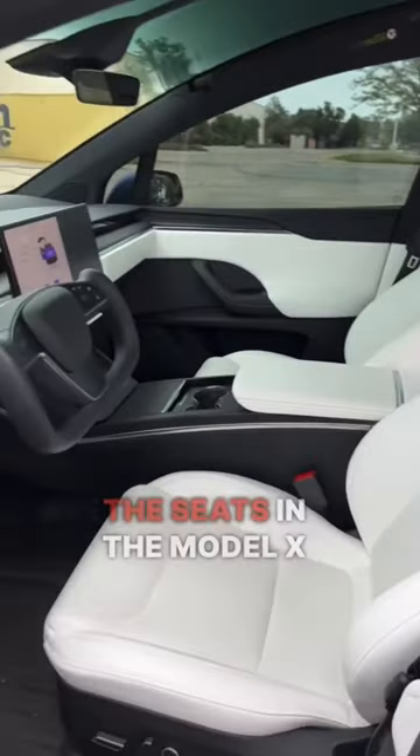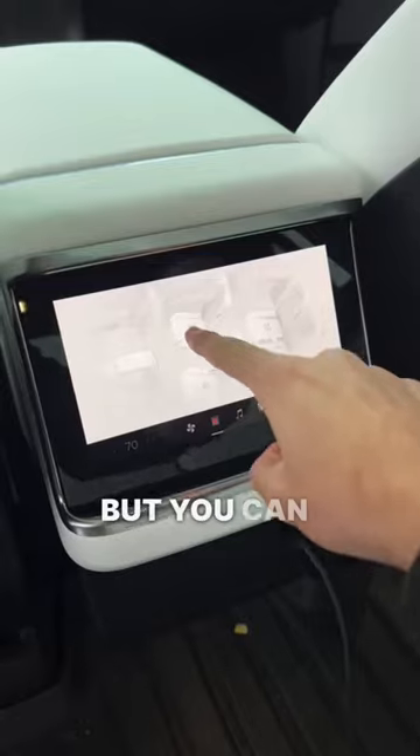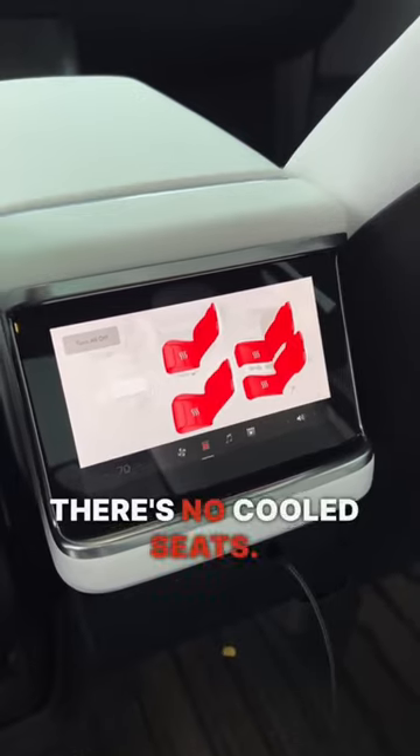The seats in the Model X are all ventilated, so you can actually use both the heated seats and cooled seats. The seats in the second row and the third row are also ventilated, but you can only use the heated seat feature — there's no cooled seats for the back.